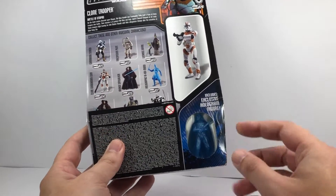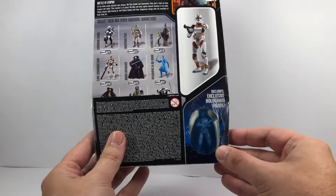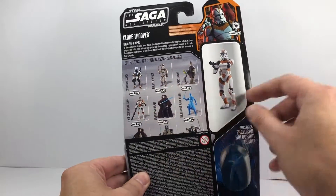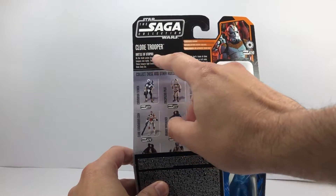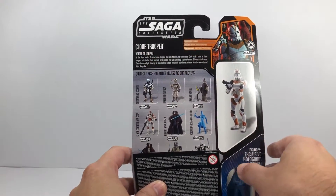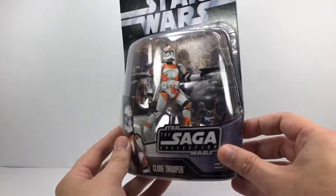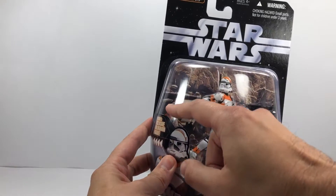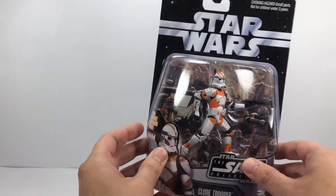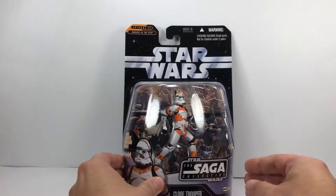There he is on the back. You've got the hologram figure there — I believe that's Darth Vader, a blue Darth Vader. Some other figures from the wave. You can see — Clone Trooper, Battle of Utapau. It's funny that they don't actually call him the 212th Battalion on the box, a bit weird, but he is the 212th Battalion. And there you can see Commander Cody in the background giving the orders. So let's crack him open and take a look at the figure.